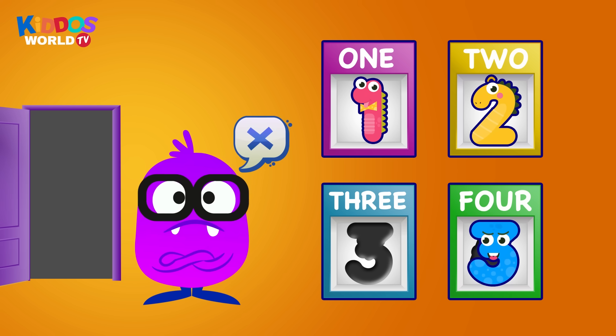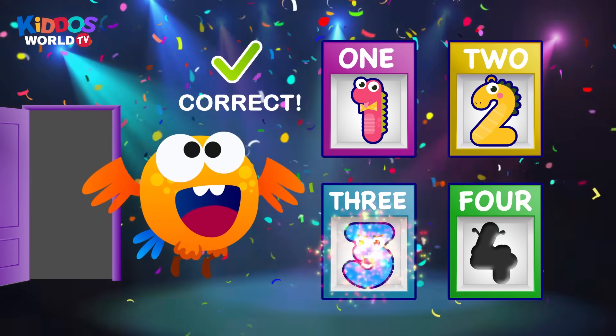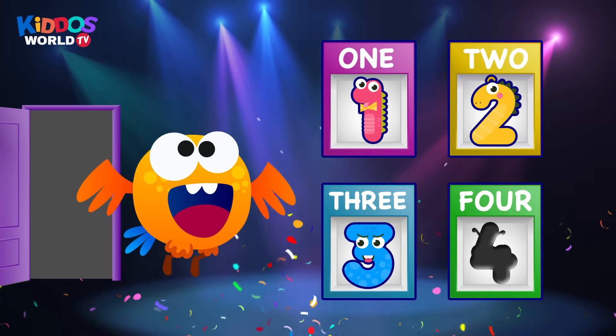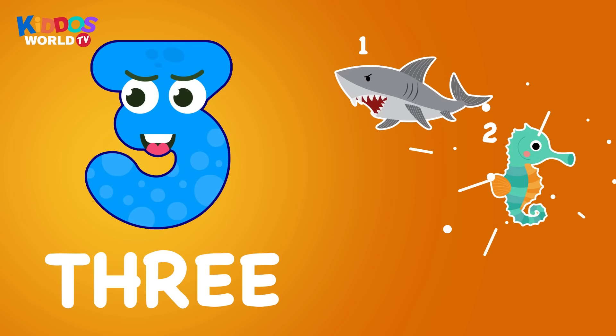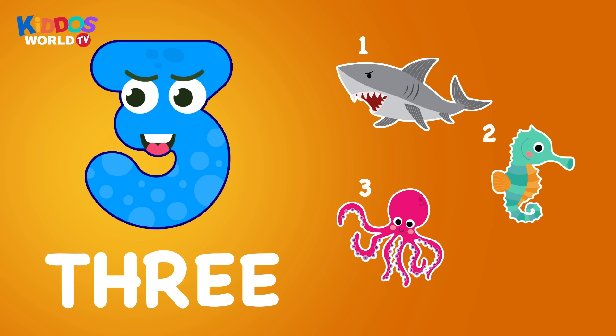Uh-oh, wrong one. That's correct. Very good. Three. One, two, three. Three. Sea animals.